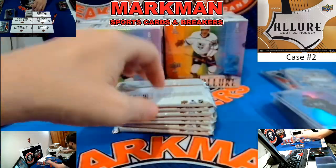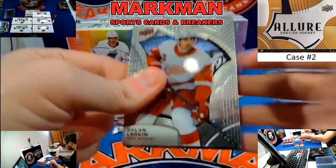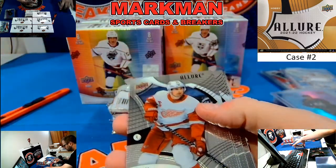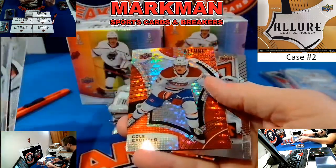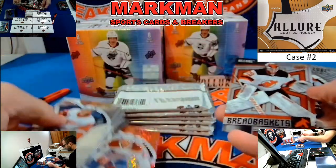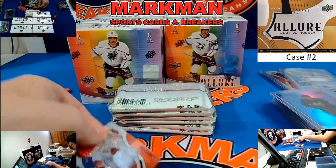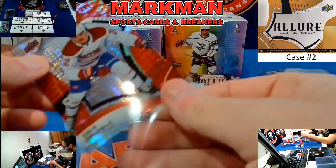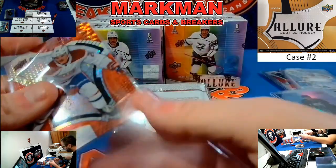Gareth Pilon. Cole Caufield, Red Rainbow, for the Habs rookie. Blackwood and Denisenko. This is for sure going to recap. Nice cold Caufield, Red Rainbow rookie.